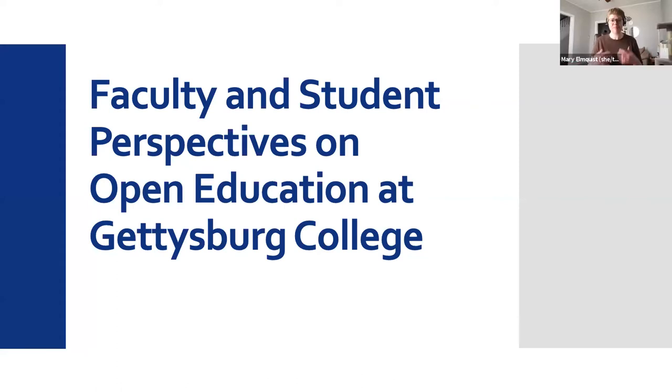If we haven't met, my name is Mary Elmquist. I'm the Scholarly Communications Librarian at Musselman Library, and I am here today with Janelle Wurtzberger and our great group of panelists who I will introduce in just a minute. We're here today to get some stories of people's experiences with open education and open educational resources, or OER, from here at Gettysburg. But first, I want to take just a minute to give you all some context on what this is, what we're talking about, and why we think it's important.